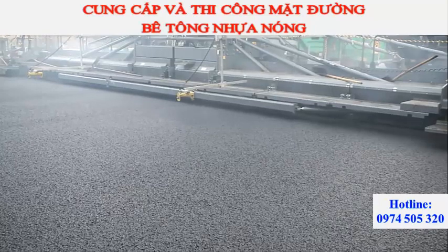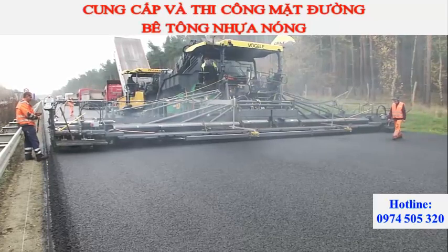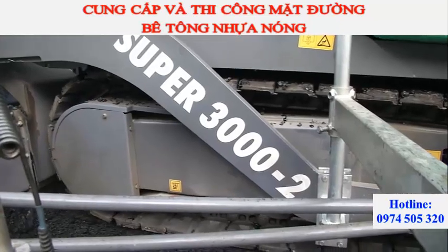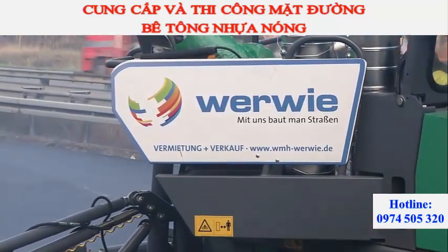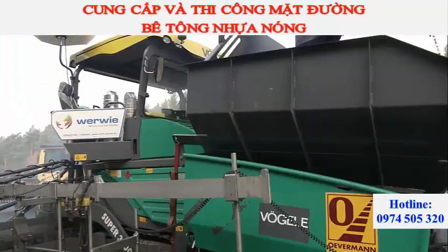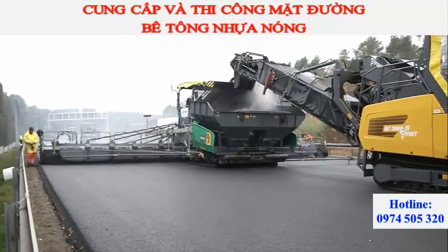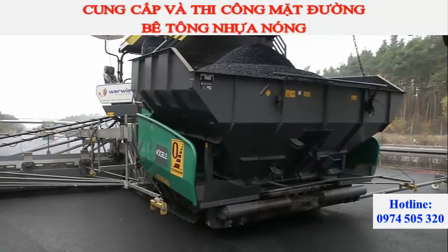A real premiere! Only one paver in the world is up to this challenge: the Vögele Super 3000-2, which was provided by the company WMH Verwey Maschinenhandels GmbH for the A10 project. This gigantic paver features a pave width of up to 16 m and a maximum lay-down rate of 1,600 tons per hour.